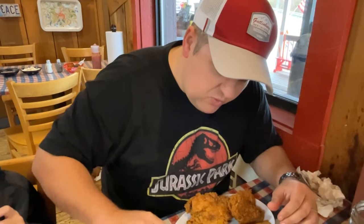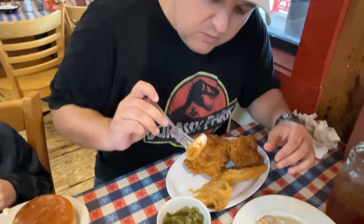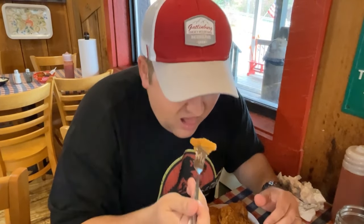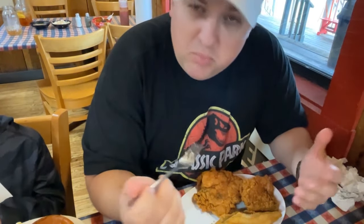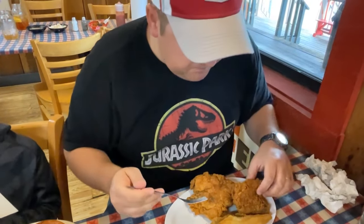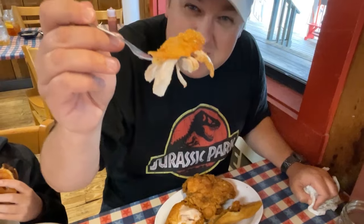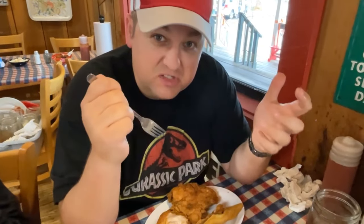Now I'm going to try some of the catfish - after all, we are here at a catfish house. Right off the bat it looks nice and flaky, the batter looks good. That's a really tender piece of catfish and the breading is good. I'm a fan of the catfish. Now let's try the chicken - the big old juicy piece. I actually like the chicken a little more than the catfish. The catfish is delicious, but the chicken is a standalone, very outstanding chicken.